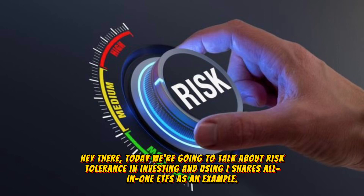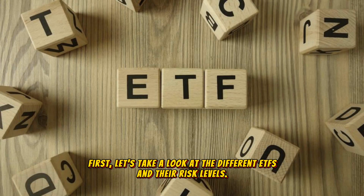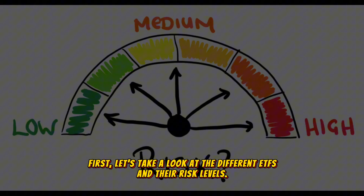Hey there! Today we're going to talk about risk tolerance in investing and using iShares All-in-One ETFs as an example. First, let's take a look at the different ETFs and their risk levels.